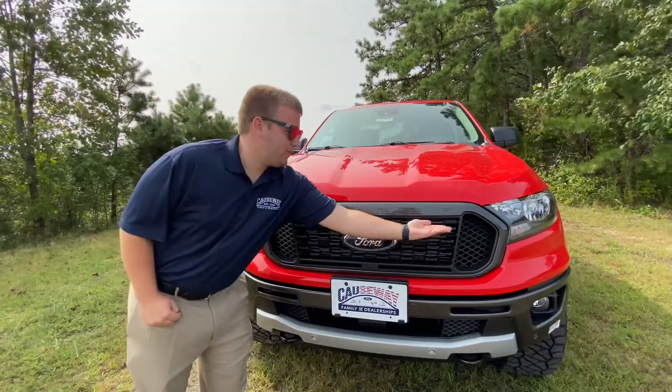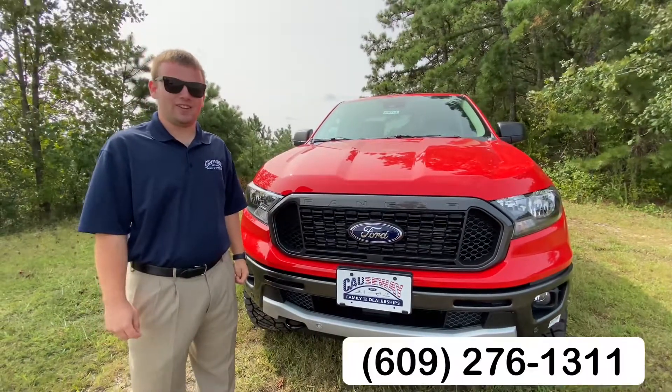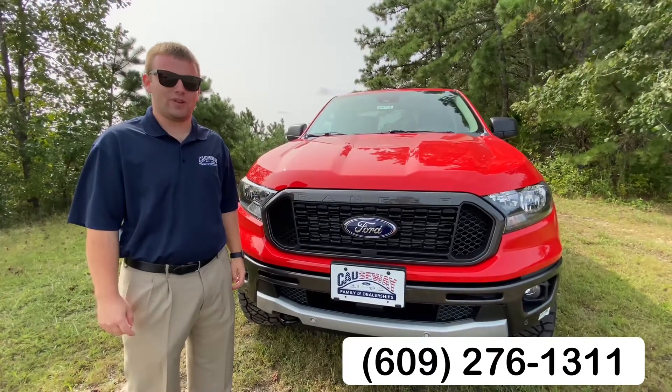If you're interested in this one-of-a-kind Ranger or any of our huge selection of custom-lifted inventory, contact me anytime at 609-276-1311. Thank you and have a great day.